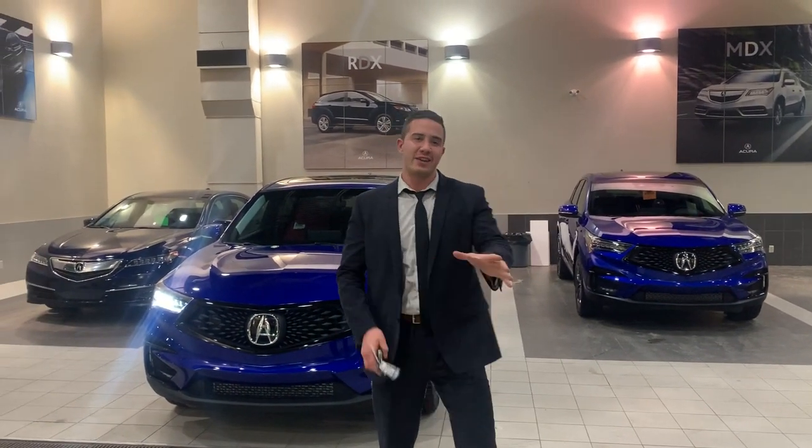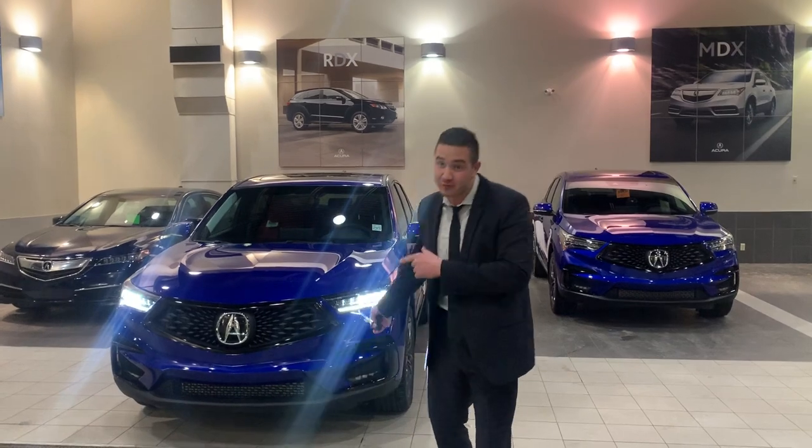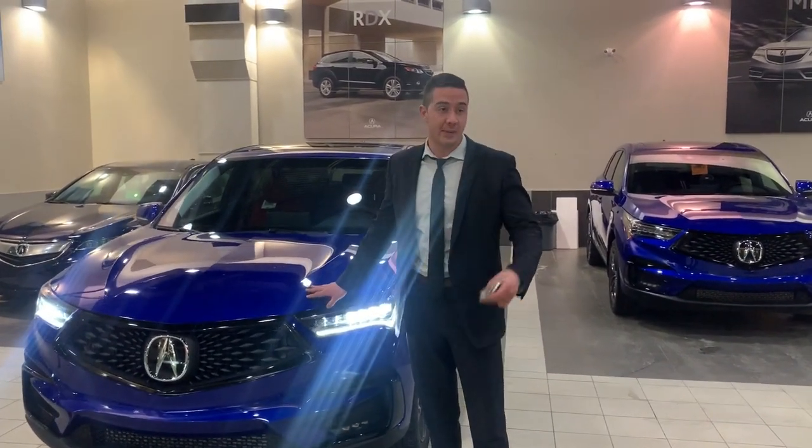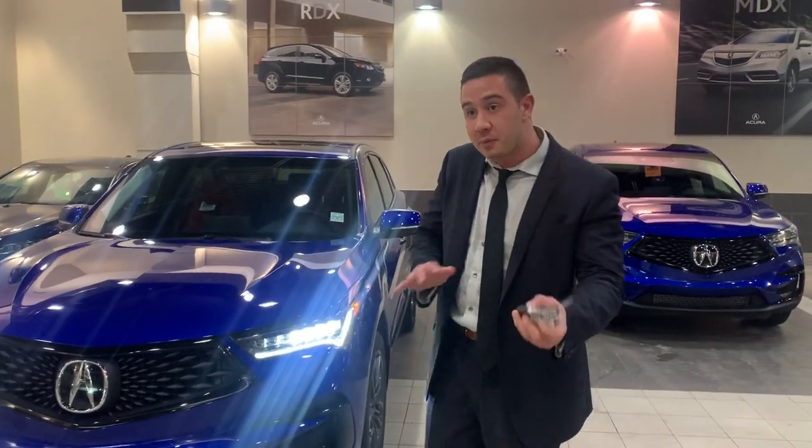Hey Wanda, it's Jack at Safi Acura. Thank you so much for talking to me earlier. Right in front here I have the new 2020 RDX. This is the A-Spec model that I talked about to you a little bit earlier.